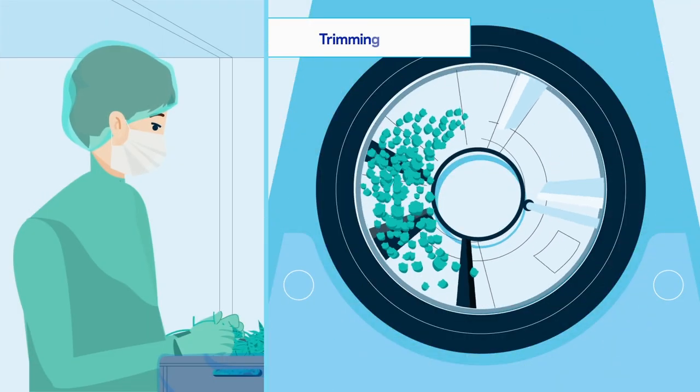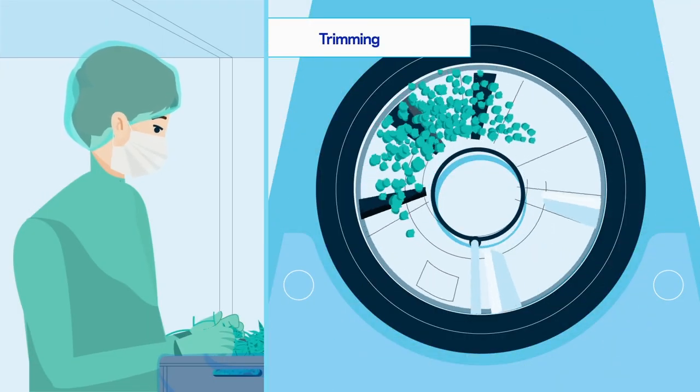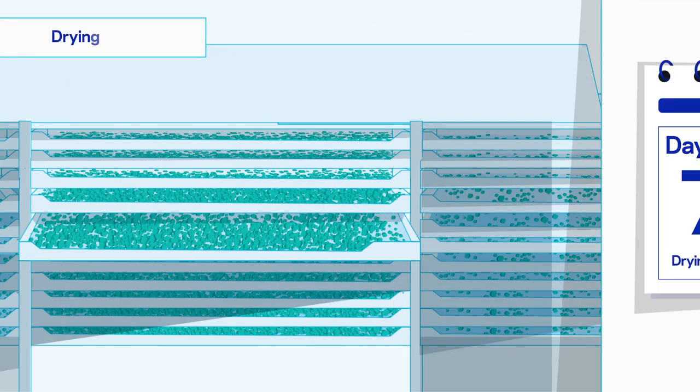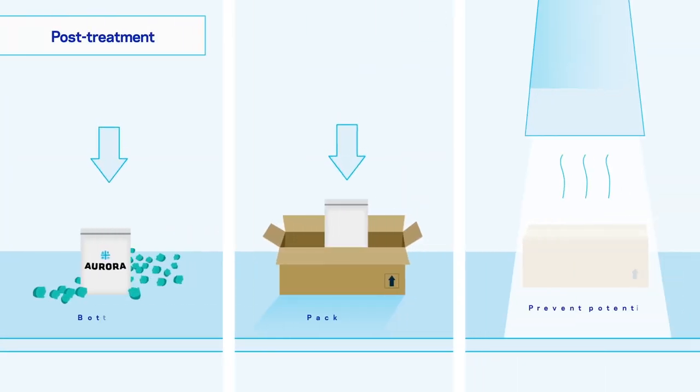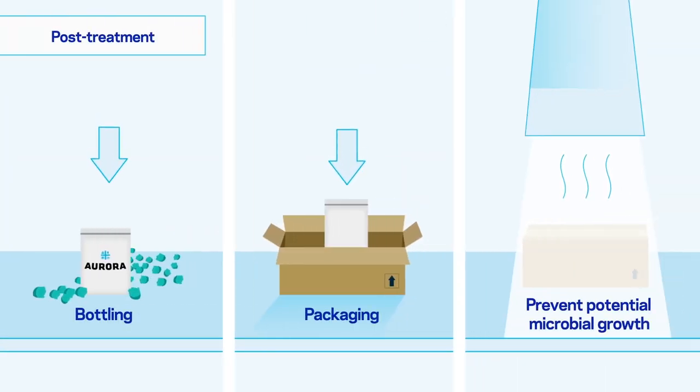Flowers are trimmed, first manually, then mechanically. A gentle drying process of the cannabis flowers follows. To guarantee maximum safety for patients, the dried bulk is treated to prevent any potential microbial growth.